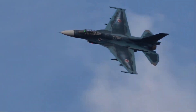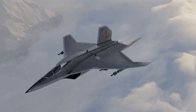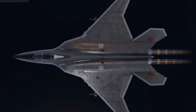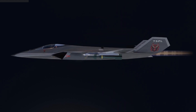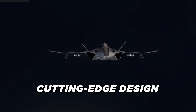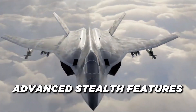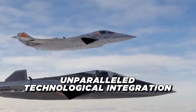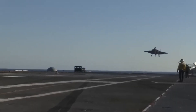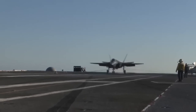Japan's latest leap in military aviation has arrived in the form of the Godzilla FX Stealth Fighter, an aircraft designed to meet the defense challenges of the 21st century. The FX, named after the mythical Japanese monster for its imposing capabilities and cutting-edge design, marks a turning point in Japan's defense. With advanced stealth features, formidable armaments, and unparalleled technological integration, this sixth-generation fighter jet is set to become one of the most formidable military assets in the world.